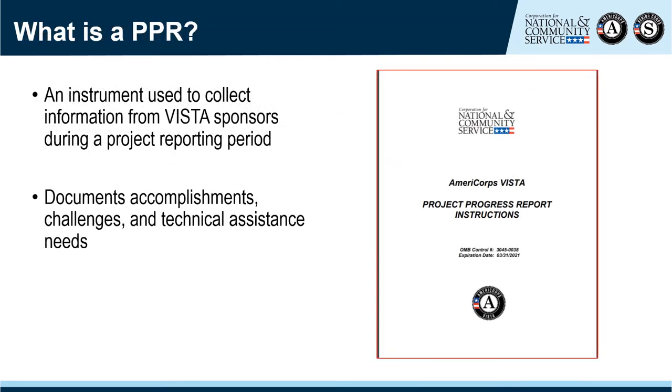So what is a Project Progress Report? A VISTA PPR is similar to progress reports in other CNCS programs. It's an instrument used to collect information from VISTA project sponsors during a given reporting period. It serves as a mechanism for projects to document their accomplishments and challenges, as well as their technical assistance needs. It provides CNCS field staff with an opportunity to review what's going on at the project, highlight significant accomplishments, and provide training and technical assistance.